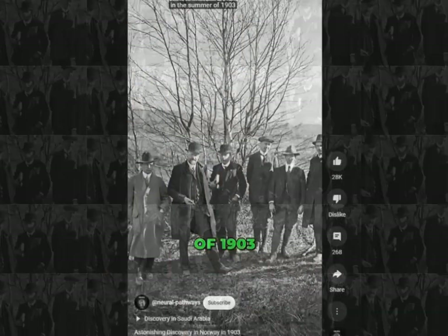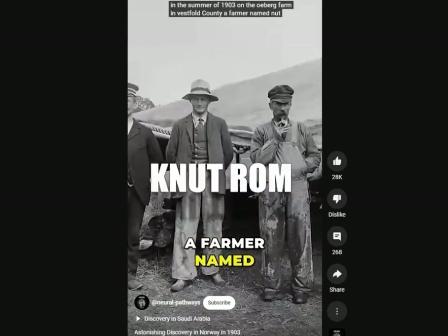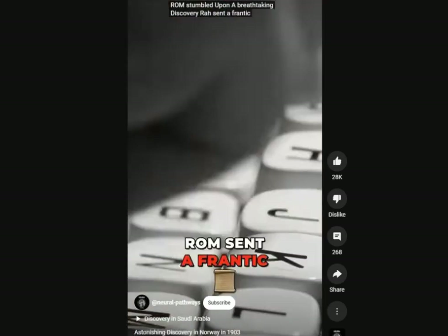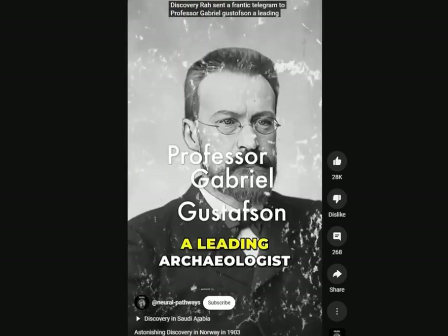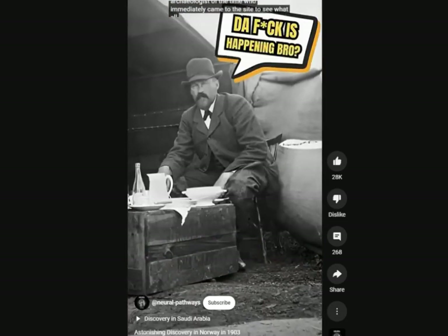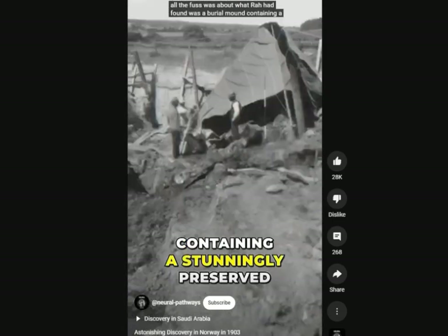In the summer of 1903, on the Oseberg farm in Vestfold County, a farmer named Nut Rahm stumbled upon a breathtaking discovery. Rahm sent a frantic telegram to Professor Gabriel Gustafson, a leading archaeologist of the time, who immediately came to the site. What Rahm had found was a burial mound containing a stunningly preserved Viking ship.